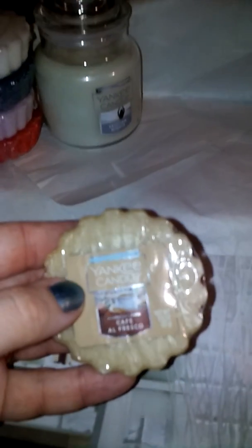The next one is Cafe Al Fresco, and that one just smells like coffee. In the catalog it's listed as the warm air of a bustling outdoor cafe kissed with sweet notes of cinnamon coffee and a dash of caramel. Definitely smells like coffee.